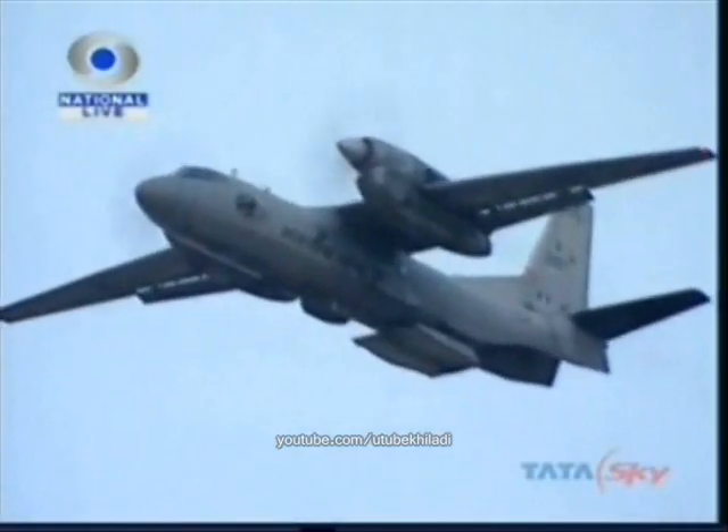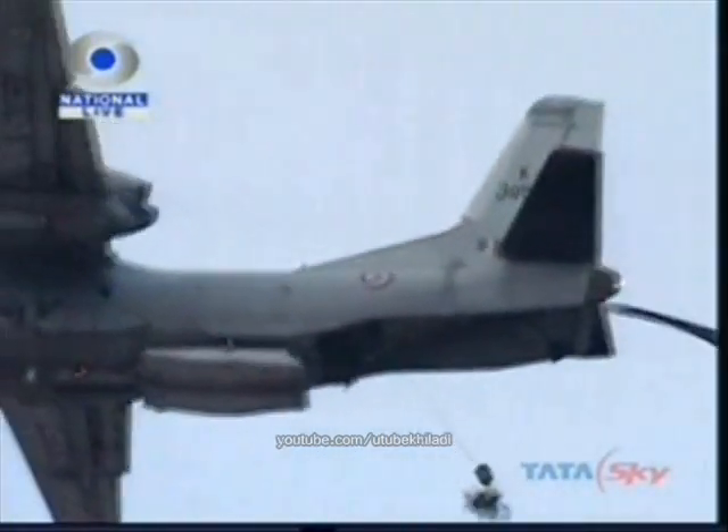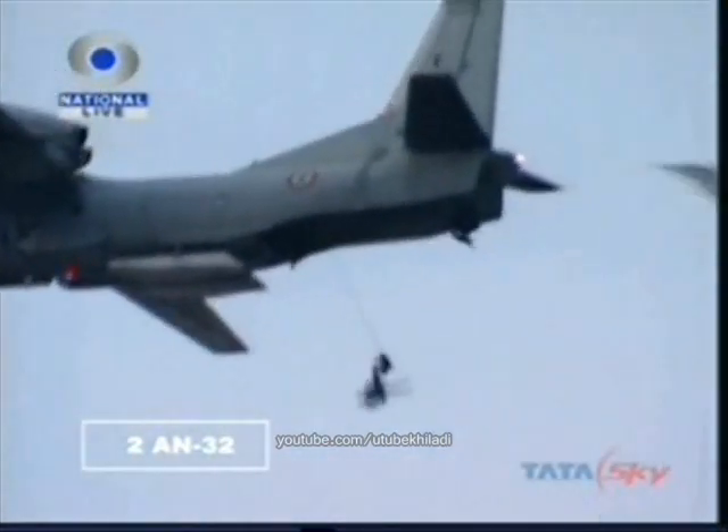Look right, 4 o'clock high — coming in is the first A-32 of the formation. Eyes on the ramp. You can see the paracommandos coming out of the aircraft in quick succession. Watch as the green parachutes float down silently.